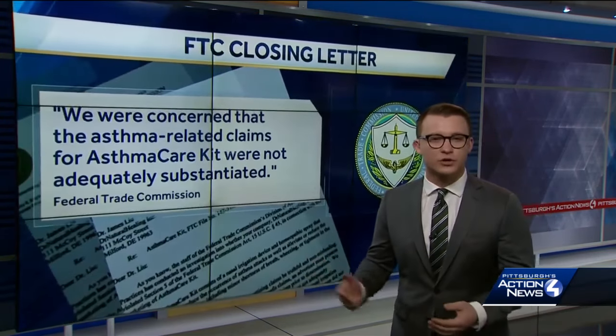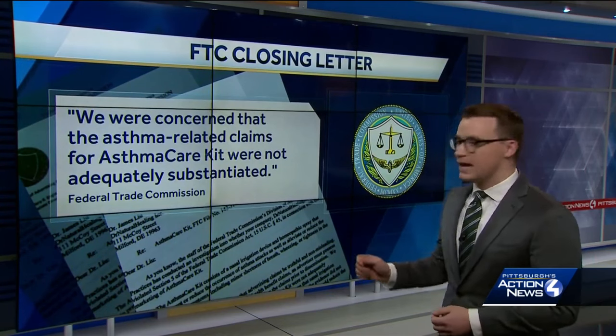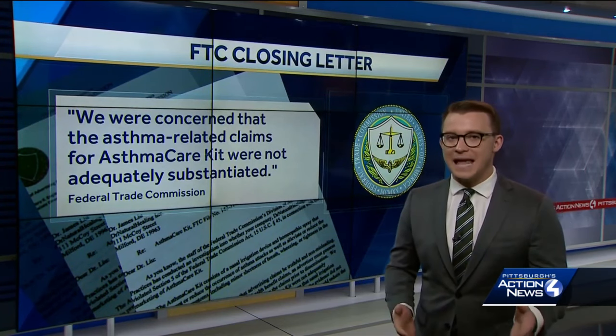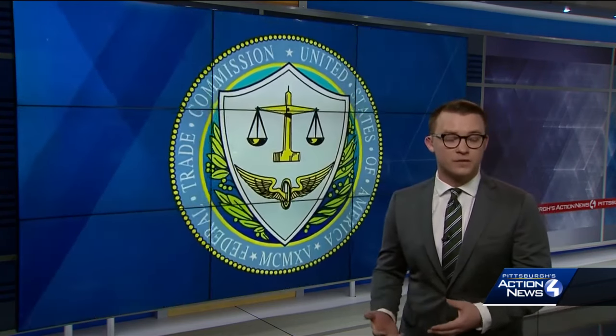The FTC has previously investigated another company owned by Dr. James Liu, the founder of Tesla BioHealing. In 2014, the FTC wrote Liu a letter saying they were concerned claims made for an asthma device were not adequately substantiated. They didn't recommend any enforcement against the company, partly because Liu agreed to stop using the product's name and it didn't sell much.